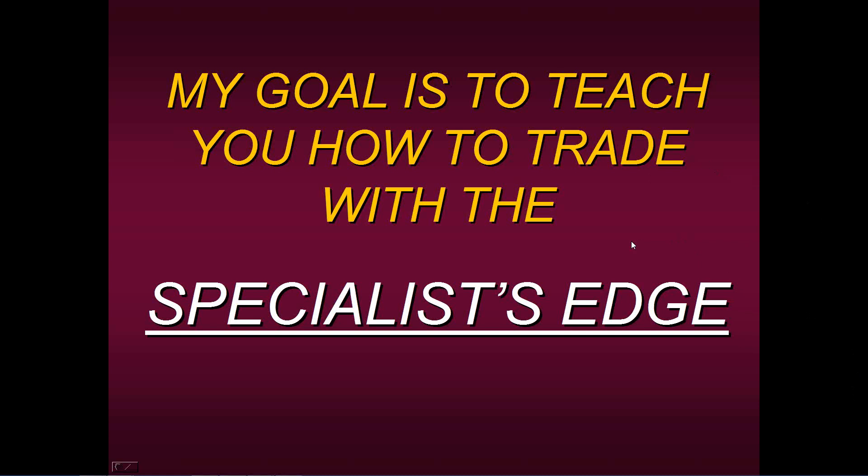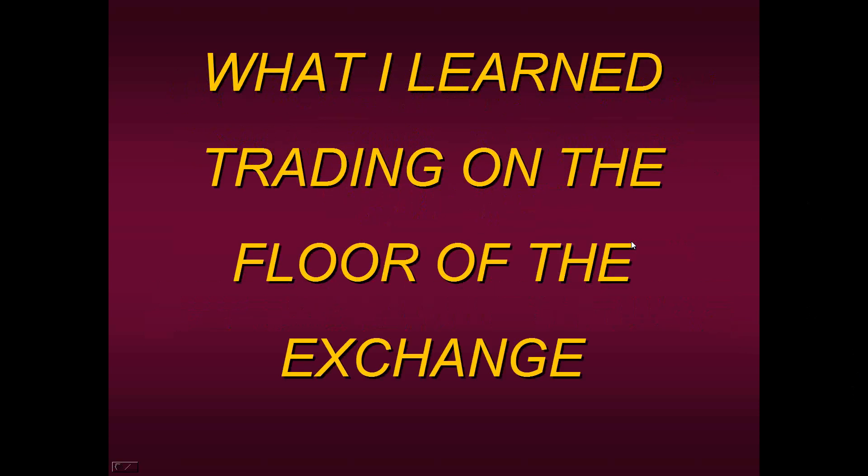We have a good crowd here today. If you joined late, please wait to ask questions at the very end. Let me share what I learned on the floor of the exchange, because even though my background is in stocks, everything I learned can easily be transferred over onto forex markets. We've already given a forex college in the past, and I'll show you testimonials from past students who say for the very first time they've become consistent in their trading.